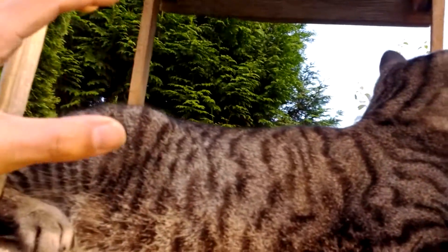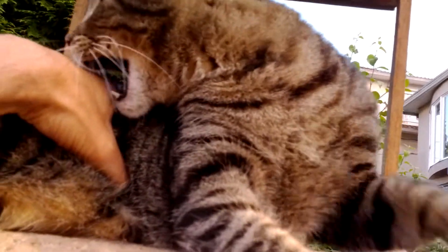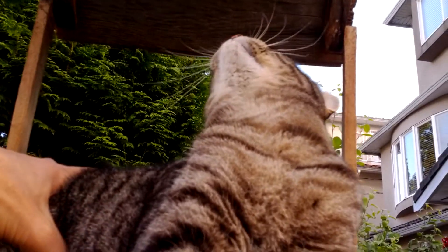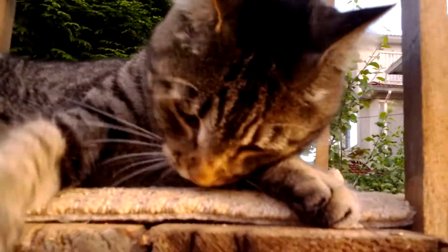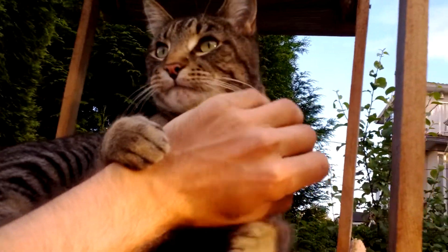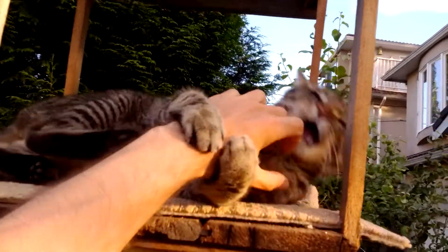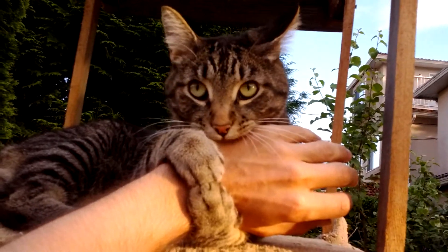If I grab him in here, he will try to meditate the annoyance away. He's very zen. But then it comes to a point where he can't tolerate it any longer and he has to fight back.